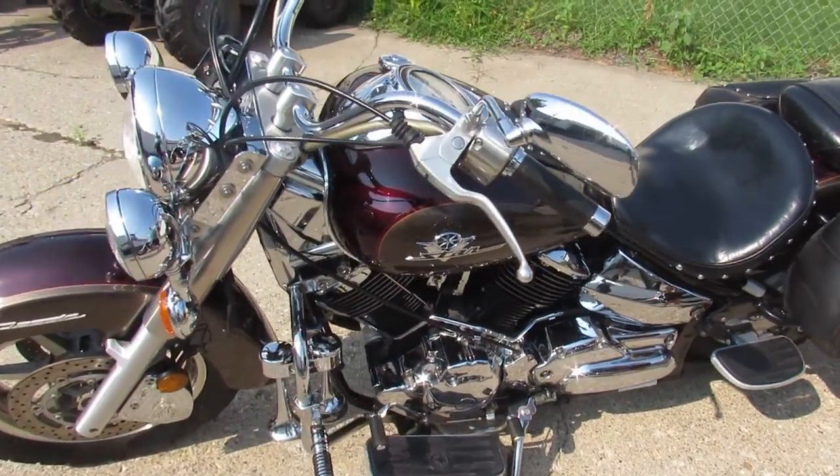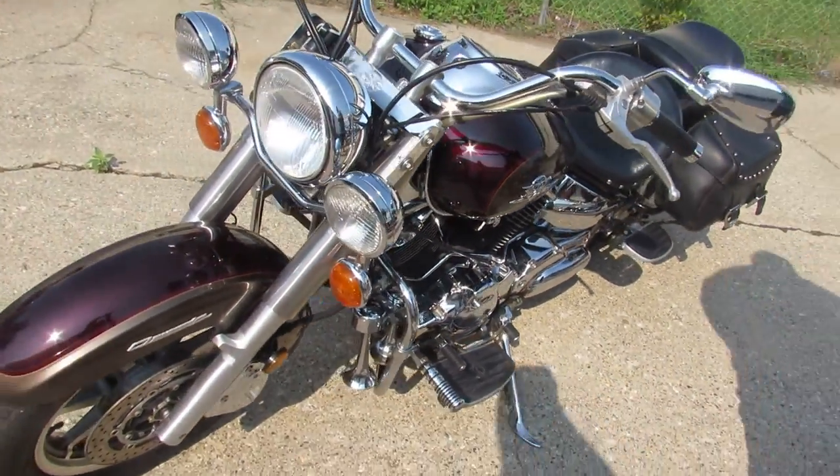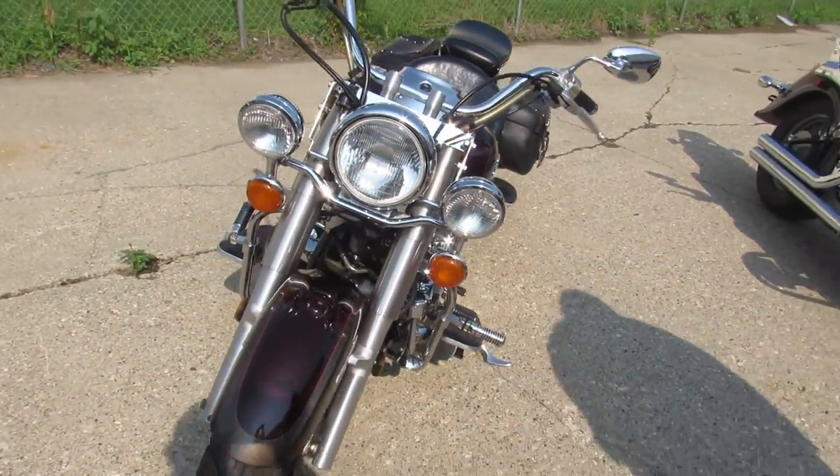Hey guys, ApprovalPowerSports.com here doing some videos on some bikes we just got in. Anybody looking for a used bike, we've got them in stock here.